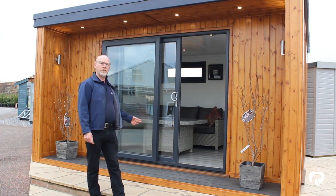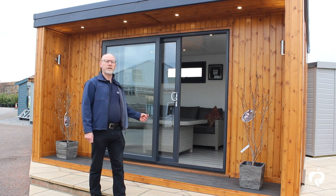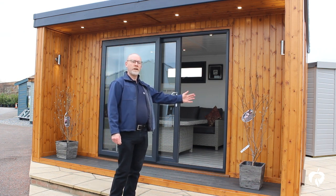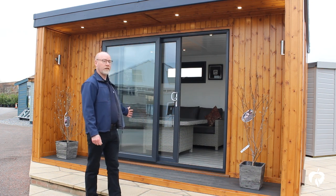Here we have their latest edition, the Hanley Retreat, showcasing cutting-edge design with its front side extensions and panoramic sliding door.